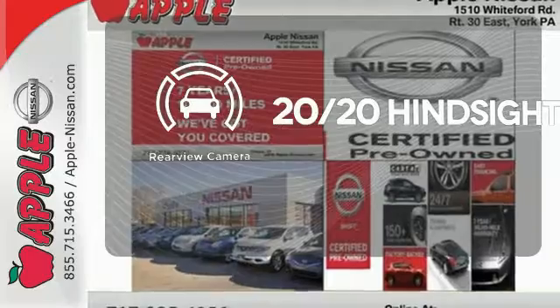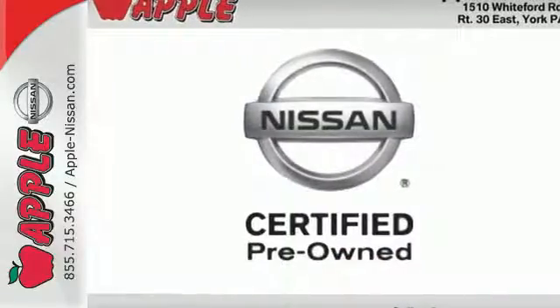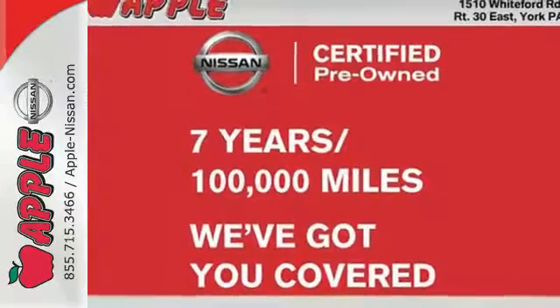See objects previously out of sight with the rear view camera. It's everything you need for your family, all in one good looking package. Come in for a test drive today.